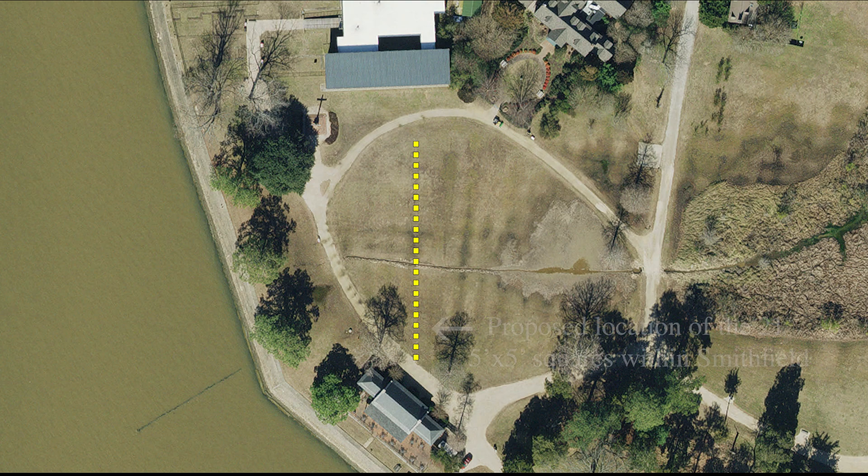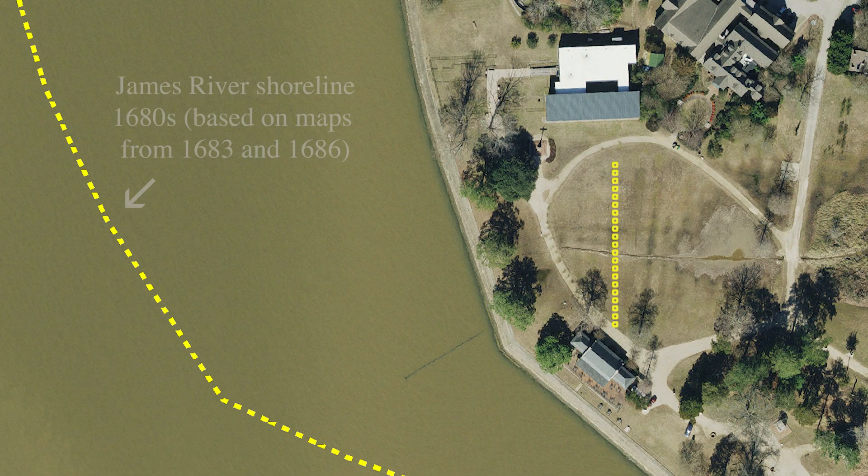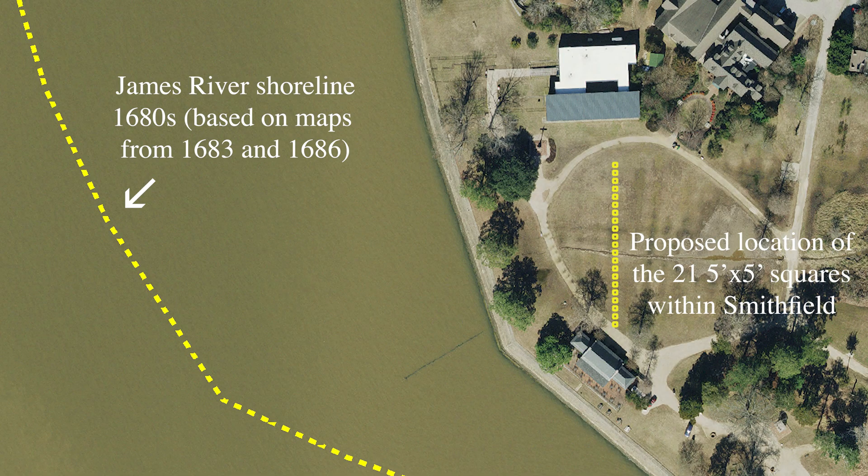We need to complete these tests across Smithfield in order to determine the southern edge of a 17th century burial ground. While any features we find will be helpful in learning more about Jamestown's past, we are primarily focused on identifying any burials present within these tests. Their presence or absence will be essential in mapping out the boundaries of this burial ground.